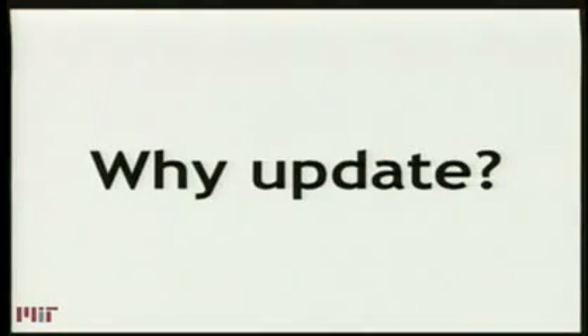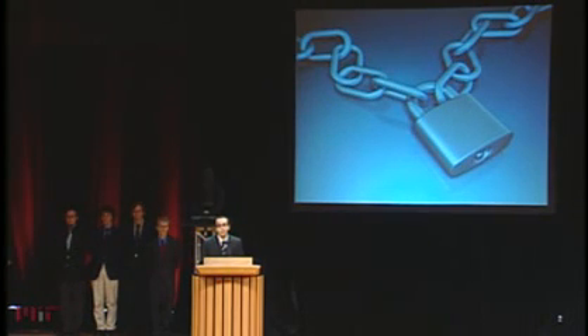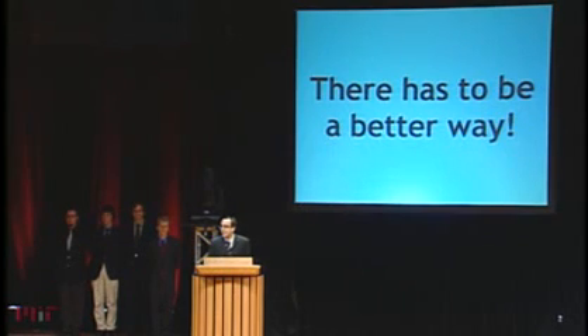So why do people install updates if it's so painful? The fact of the matter is that updates often fix security problems. So if you don't install them, you're vulnerable. There's got to be a better way, right?